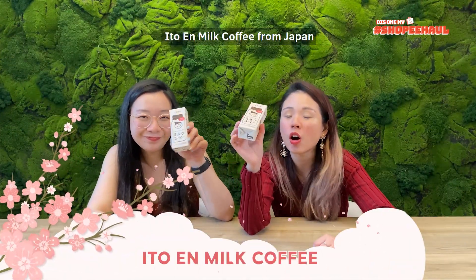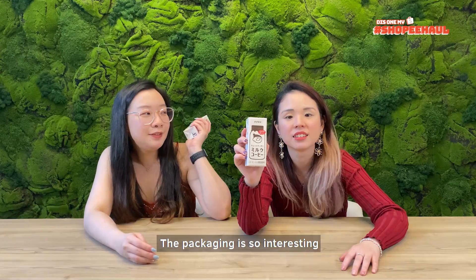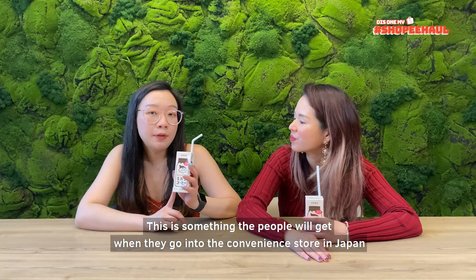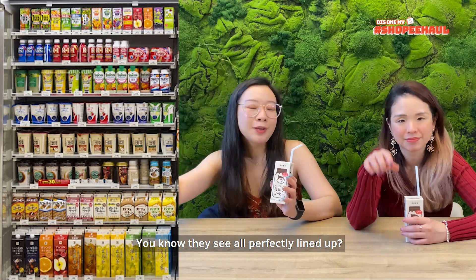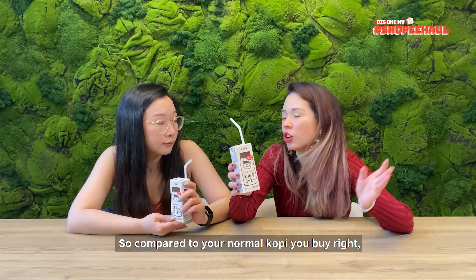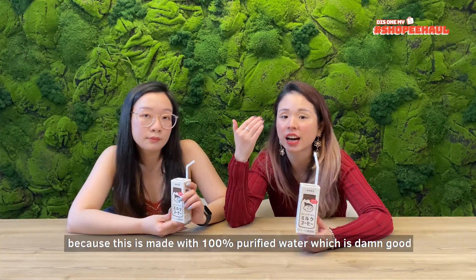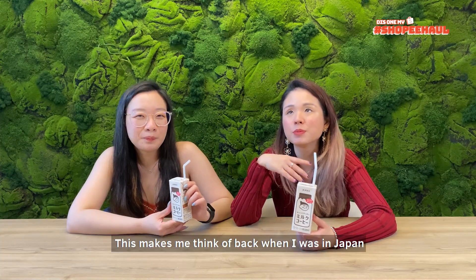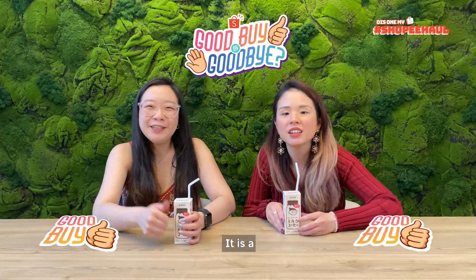Next we're going to be trying the Ito En Milk Coffee from Japan. Ito En is a super popular drinks and beverage tea company, so I'm very excited to try this. The packaging is so cute — you see this straw that you can poke in and access it. The coffee taste is very light. This is something people get when they go into a convenience store in Japan. This is so much better than Starbucks even — it's made with pure ingredients, 100% good. Plus it's from Japan, and the minute I drink it I really think back to when I was in Japan eating convenience store food. It is a good buy!